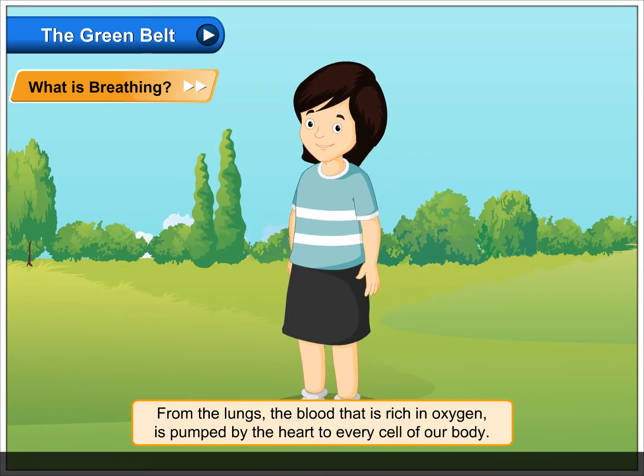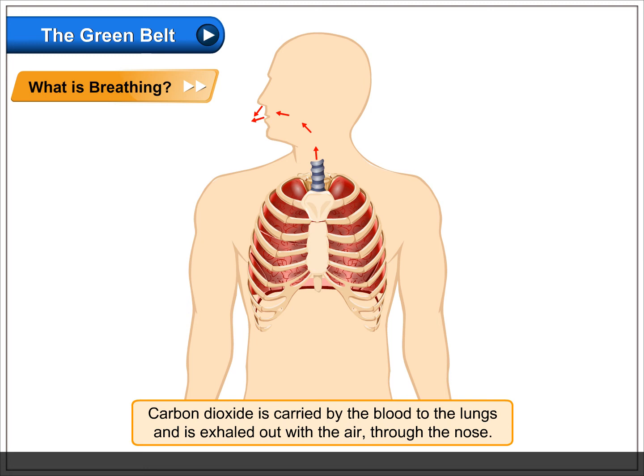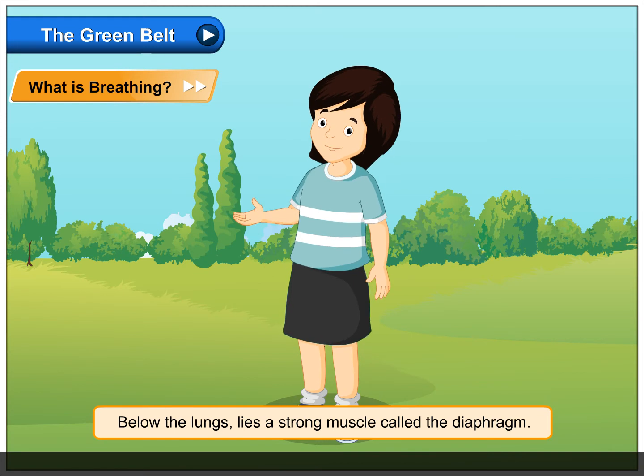From the lungs, the blood that is rich in oxygen is pumped by the heart to every cell of our body. Carbon dioxide is carried by the blood to the lungs and is exhaled out with the air through the nose.